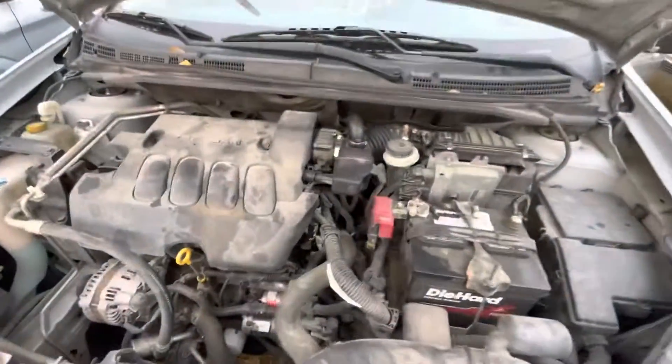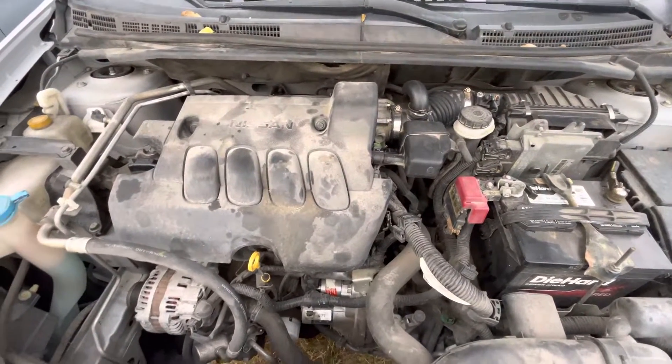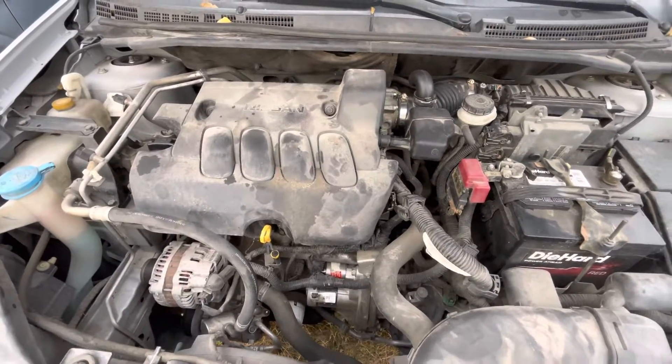Check out under the hood real quick. Not a bad sounding four-cylinder.